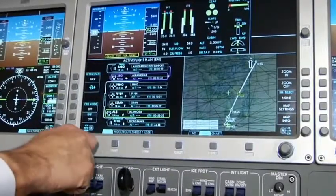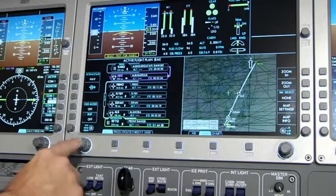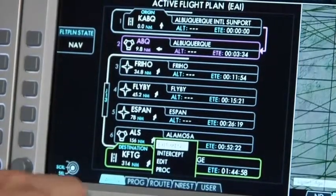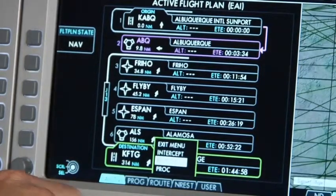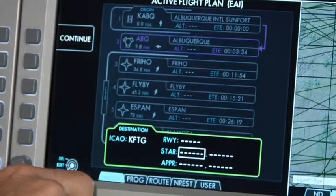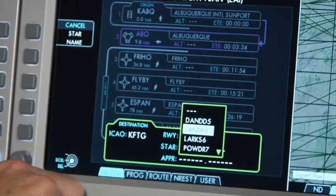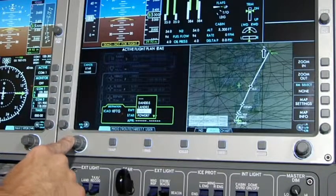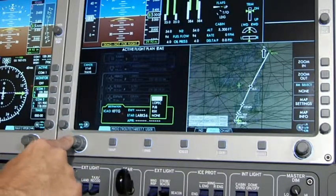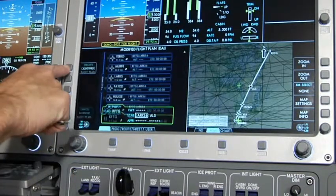We also expect an arrival into Front Range Airport. To insert your arrival procedures, simply highlight FTG on the MFD, click on Procedure, and enter your arrival — in this case, the LARC-6. You will now see the map reflect Jet Airway 13 to Alamosa and the LARC-6 arrival. Your modified flight plan is now complete when you press Execute Modified Flight Plan.